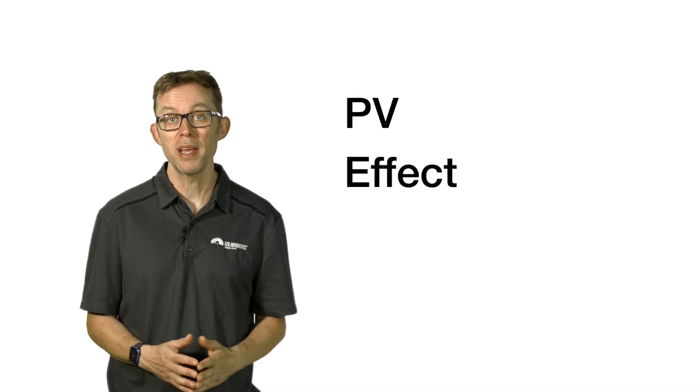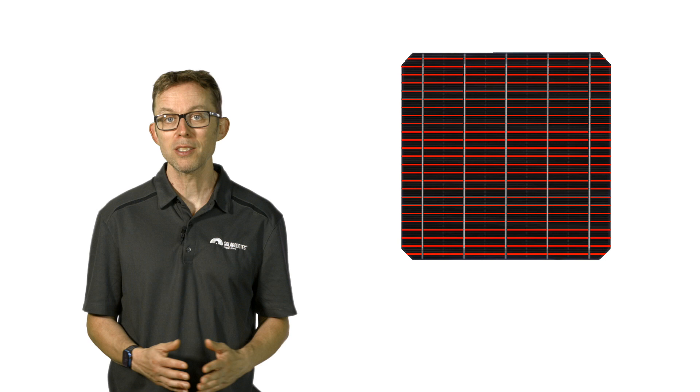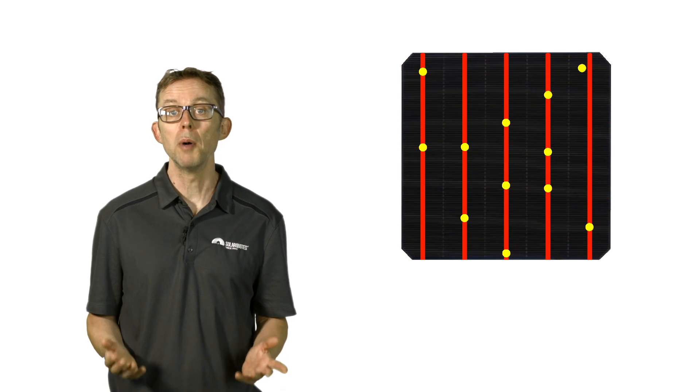Nerds like me know this phenomenon as the PV effect, where PV stands for photovoltaic. A solar cell is a black or blue coaster-sized silicon wafer. The faint horizontal lines are metal fingers that collect moving electrons. They then deliver them to the thicker vertical metal lines called bus bars.